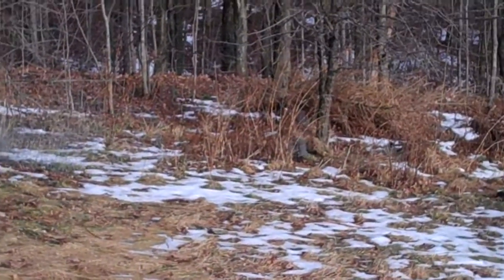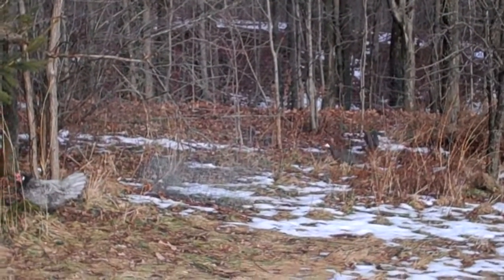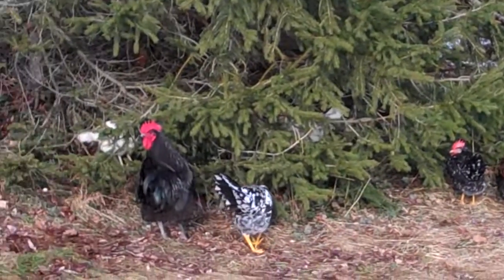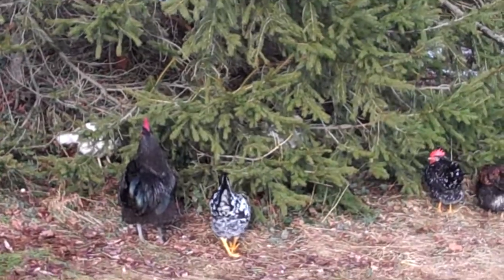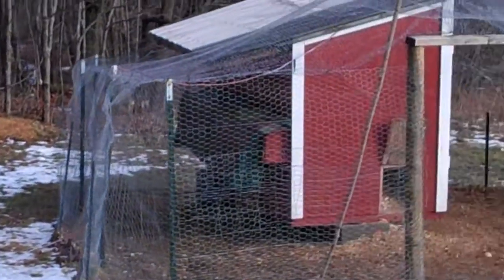The two guineas are over there — they're not singing right now. We're having trouble deciding if they're male or female. So this is where I like to hang out during the day. It's about 40 degrees, so they're all out having fun. And here's the coop that Eddie built.